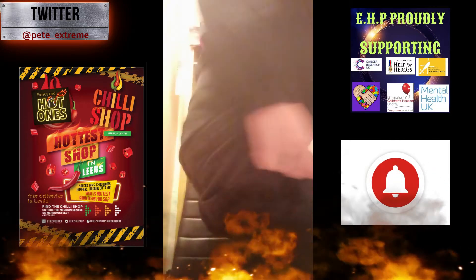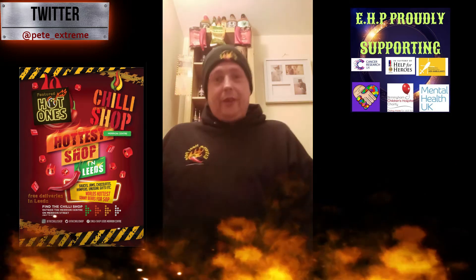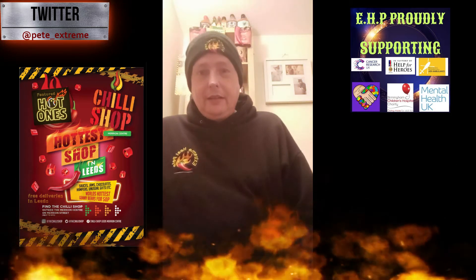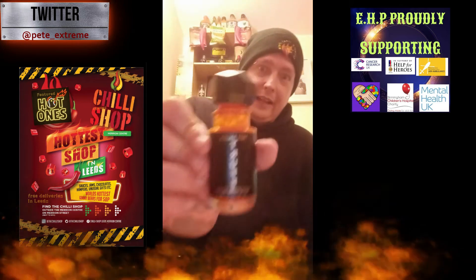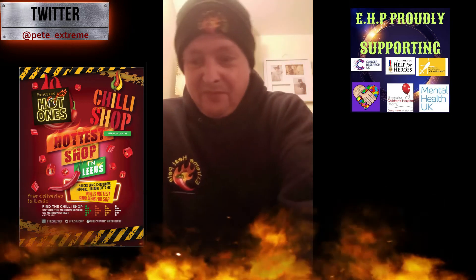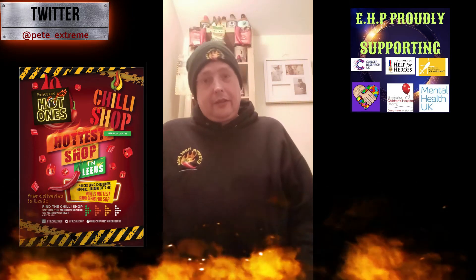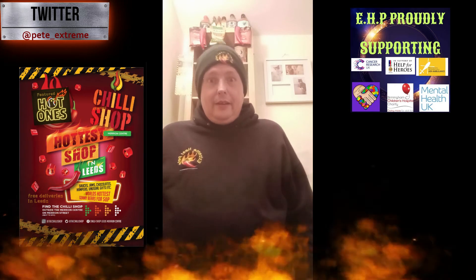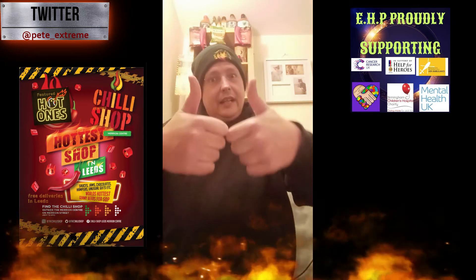Subscribe please - push that red button, turn it grey. Ring that bell, shake your virtual booties, and be notified every time EHP uploads a video. I'm now going to go and enjoy the rest of my day. I hope you've enjoyed the reviews of Truff Red hotter sauce and Truff Black hot sauce. That has been Extreme Heat Pete. You have been watching the EHP reviews. Remember: next time you see someone take some heat, think of Extreme Heat Pete. See you later, guys.